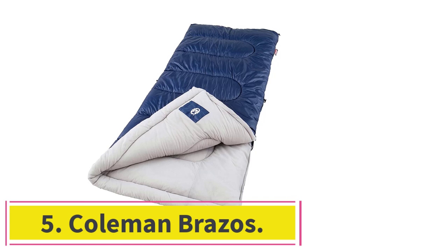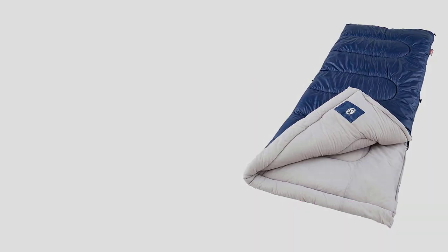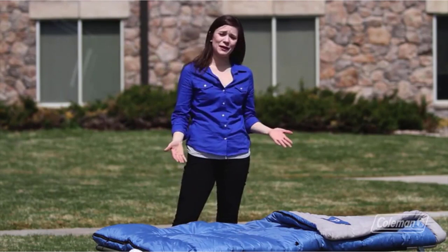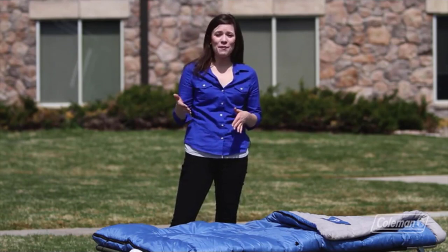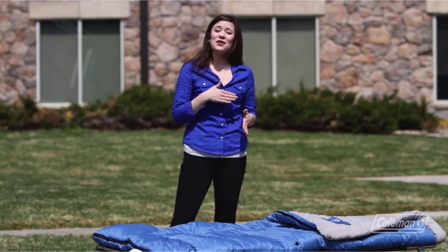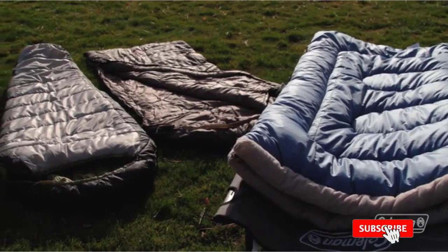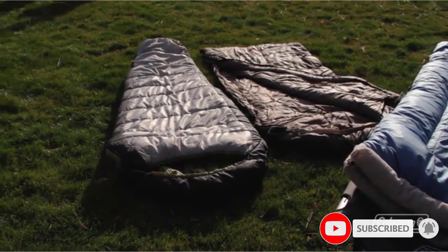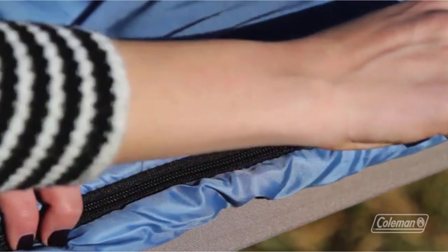Number five: Coleman Brazos. Coleman packs in a lot of features for the budget-minded camper. Not only is the Brazos 20 a value among sleeping bags, but it also targets those who sleep at the campsite the way they do at home — the tossers, turners, and sprawlers. A whopping 2.75 feet of shoulder room accommodates a broad torso and large individuals, and the gaping hood is big enough to bring your favorite pillow from home.